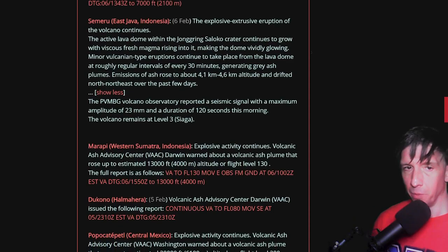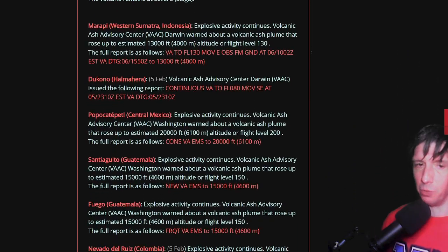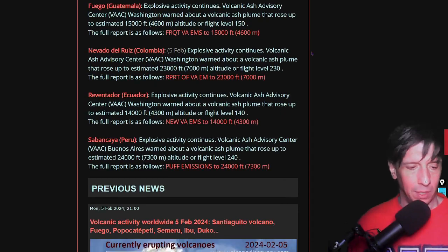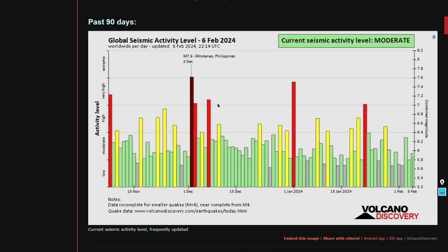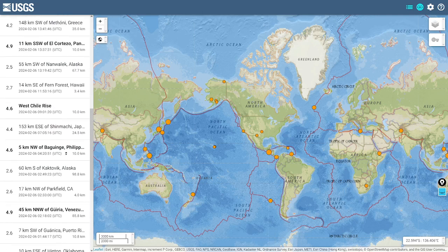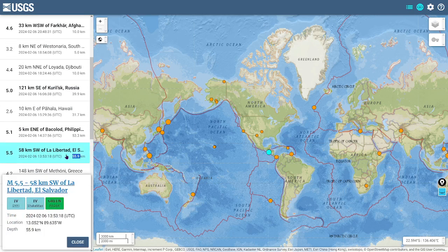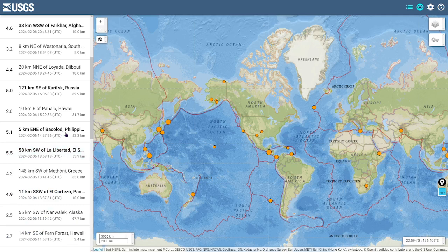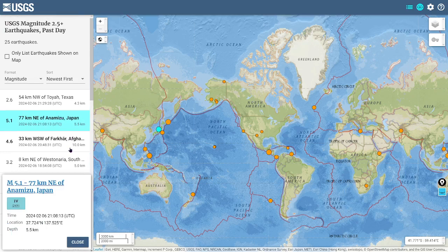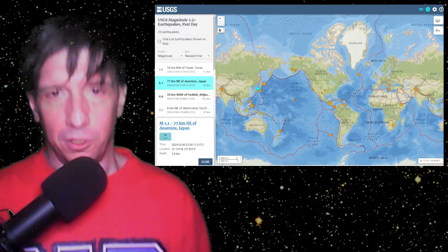Also erupting: Merapi, Dukono, Popocatépetl, Santiaguito, Fuego, Nevado del Ruiz, Reventador, and Sabancaya down in Peru. Next, the past 90 days of earthquake activity courtesy of volcanodiscovery.com. Here are the past 24 hours of magnitude-5-and-greater quakes — it's been a pretty light day. El Salvador had the largest event at magnitude 5.5 at 1353 UTC. Less than an hour later the Philippines had a 5.1, Russia had a 5.0 at 1606 UTC, and Japan had a 5.1.